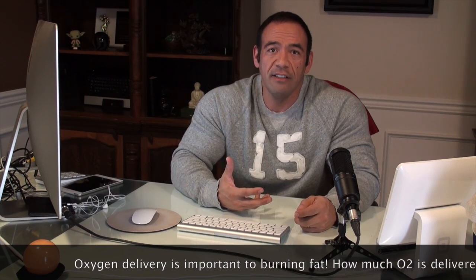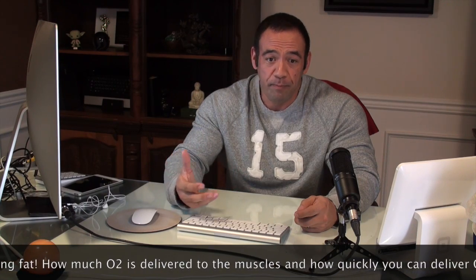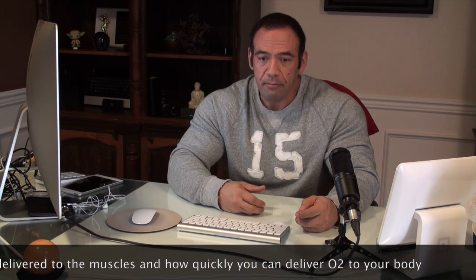There are two things that run cells in your body in terms of energy balance, and that is ATP, oxygen, and glucose. So without oxygen or glucose, you don't burn anything in your system.